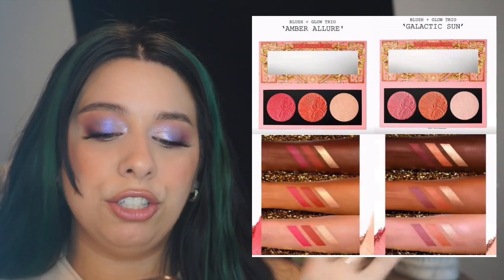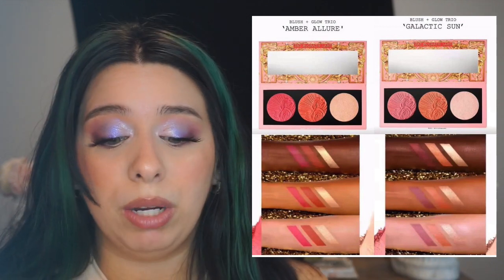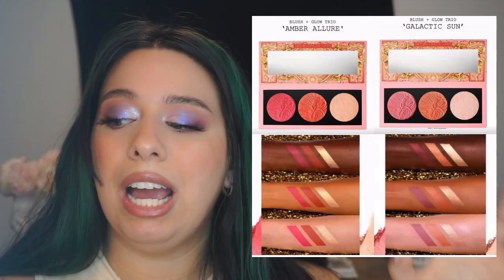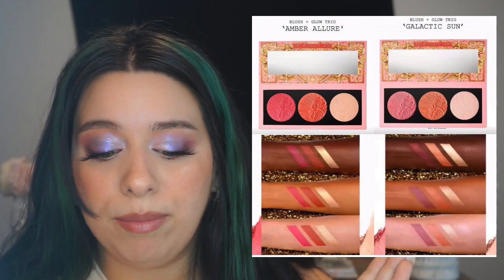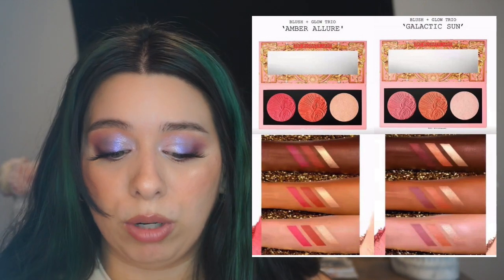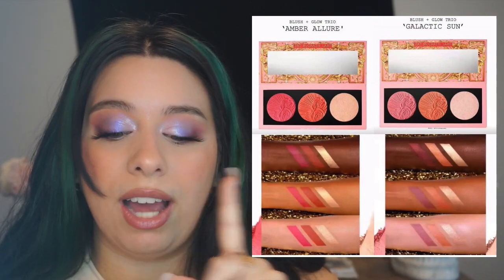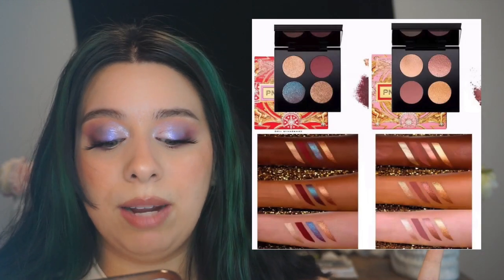Moving on to what I think is the blush and highlighter — it looks like there's a light and a dark option. Oh my god, these look so beautiful! The packaging has a mirror and the imprint on them is stunning. I'm really tempted to buy this entire collection since I've only tried her eyeshadow palettes. Looking at the swatches, it's definitely two blushes and a highlighter. I'd personally go for the deeper one for my skin tone — I feel like I'd want to use that highlighter more.